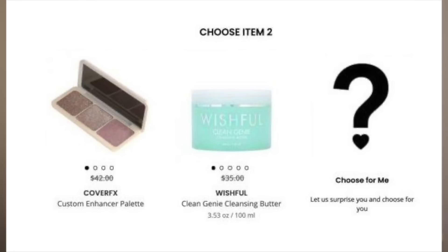That's going against the Wishful Clean Genie Cleansing Butter, which is a cleansing balm to take off your makeup. My two favorite makeup removers are the Caudalie Makeup Removing Oil and the Pharmacy Green Clean — I like both of those much more than the Wishful one. Since I've already owned the Cover FX, I'm more interested in getting the Wishful to give it a second chance now that my skin has changed. I think Cover FX is a better product overall, but I decluttered it at some point, so I want to revisit the Wishful.